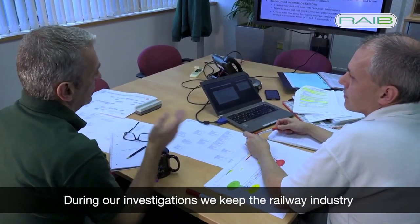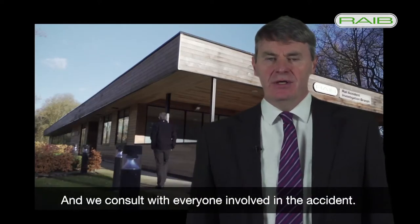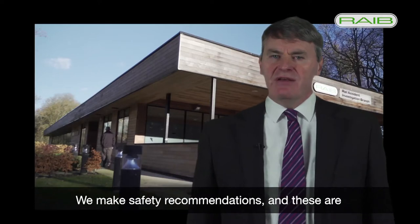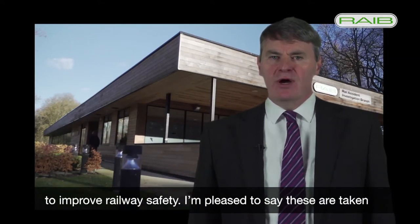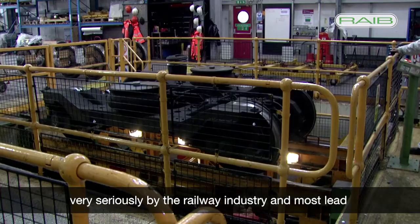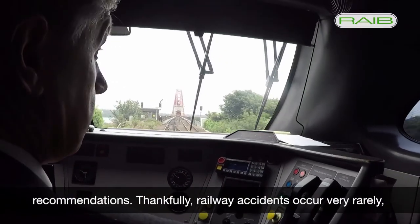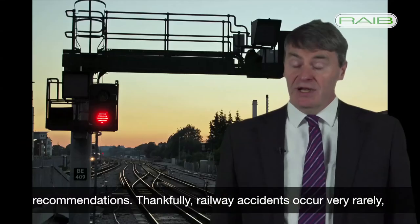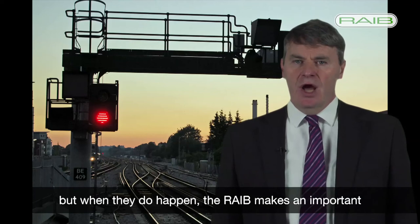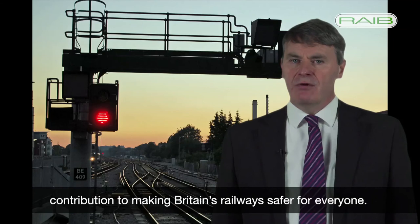During our investigations we keep the railway industry informed of progress and the safety issues we have identified, and we consult with everyone involved in the accident. We make safety recommendations to improve railway safety. I am pleased to say these are taken very seriously by the railway industry and mostly lead to substantive actions. The safety authorities monitor progress with our recommendations. Thankfully railway accidents occur very rarely, but when they do happen the RAIB makes an important contribution to making Britain's railway safer for everyone.